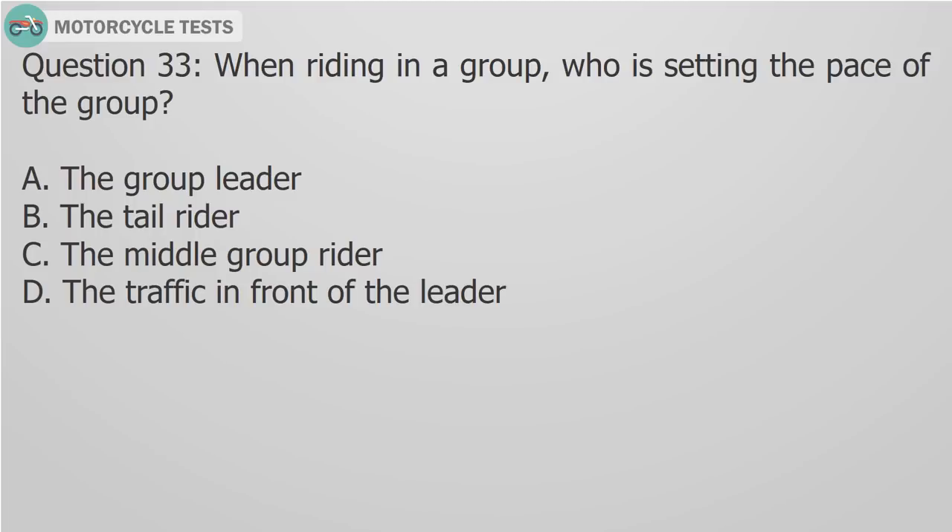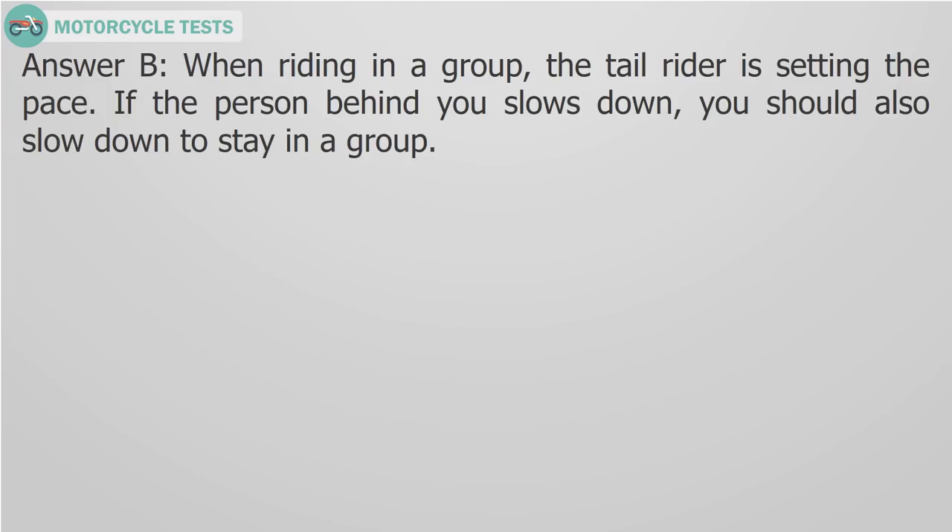Question 33: When riding in a group, who is setting the pace of the group? A) The group leader, B) The tail rider, C) The middle group rider, D) The traffic in front of the leader. Answer B: When riding in a group, the tail rider is setting the pace. If the person behind you slows down, you should also slow down to stay in a group.